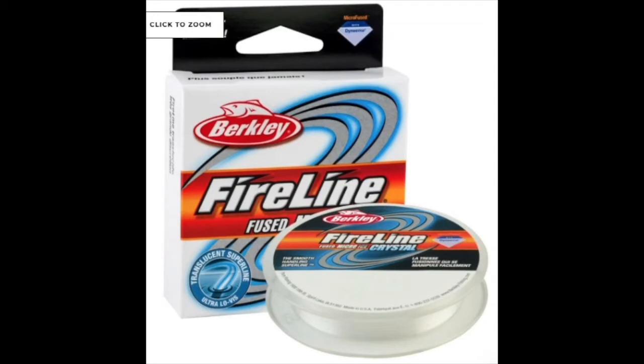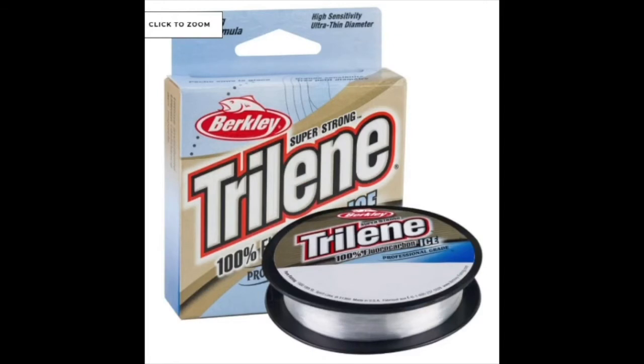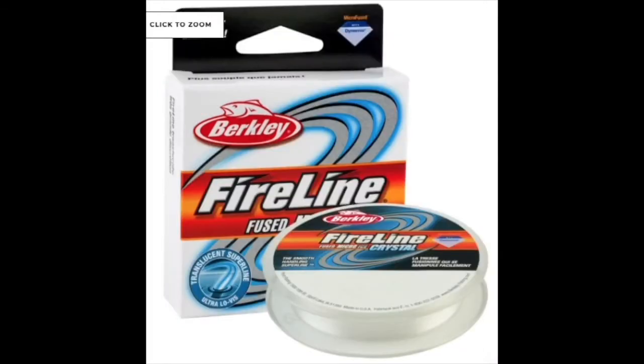The fourth line is FireLine Micro Ice. A lot of people have been exposed to FireLine — there's FireLine and FireLine Braid — but this is FireLine Micro Ice, a super line designed specifically for ice fishing. It's incredibly thin, almost invisible, and comes in 2 to 10 pound weights in spools of 50 yards. It's very smooth, stronger and thinner than mono, supple and sensitive, with exceptional strength and toughness — especially good if you're fishing deeper water. So those are the four lines: Cold Weather, Micro Ice, Fluorocarbon Ice, and FireLine Micro Ice.